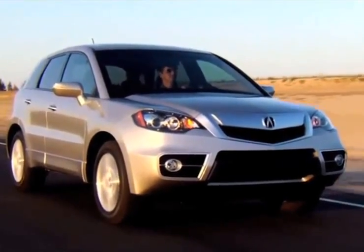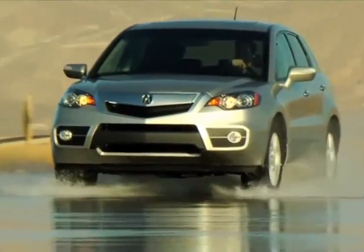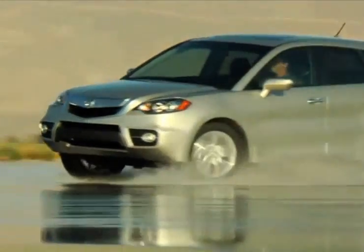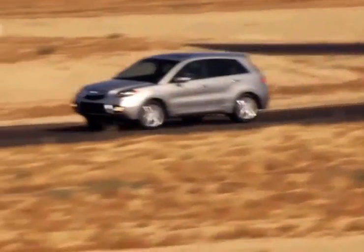The all-new Acura RDX comes standard with a turbocharged engine and all of the technology inside that makes driving exciting. With the new RDX, you get fun and function in a stylish vehicle.